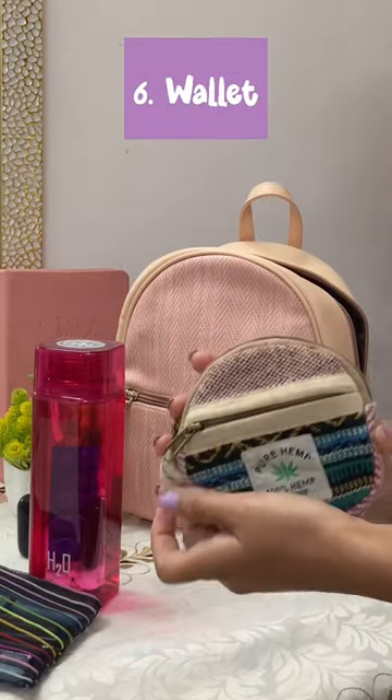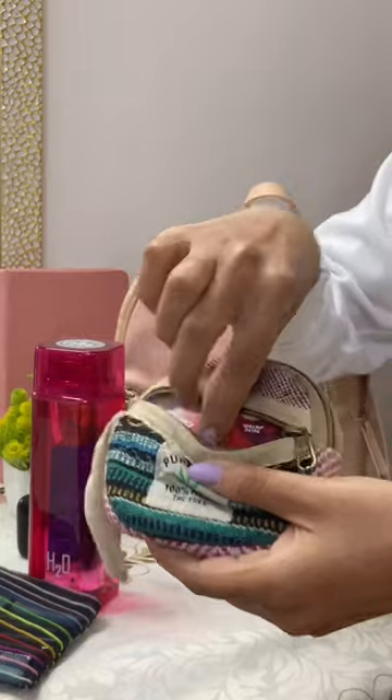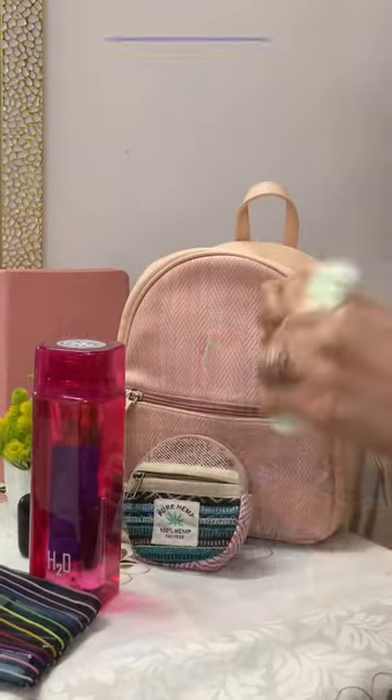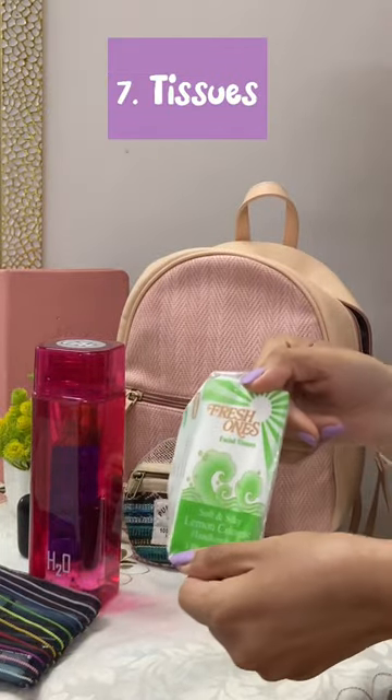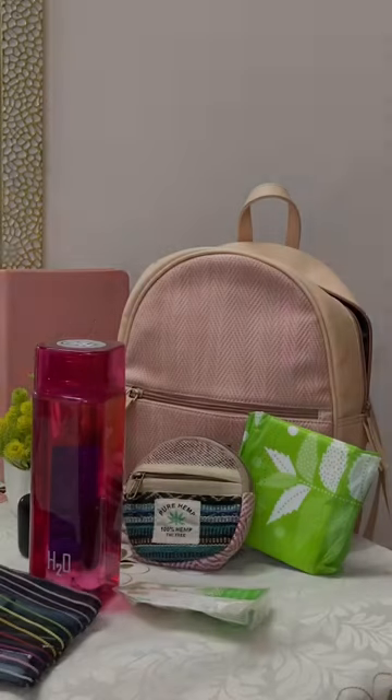Wallet — this cute pouch has my cash and my metro card. Next, a pack of tissues and a sanitary pad for emergencies. And that's it — thank you so much!